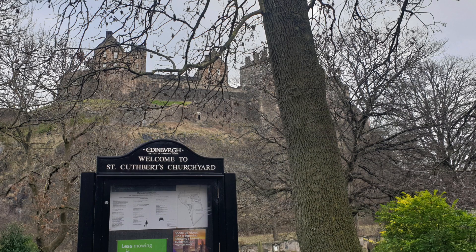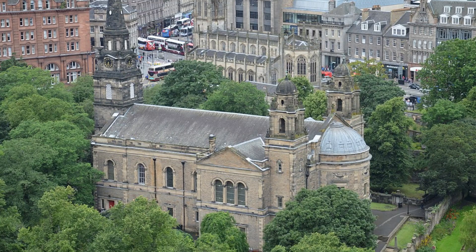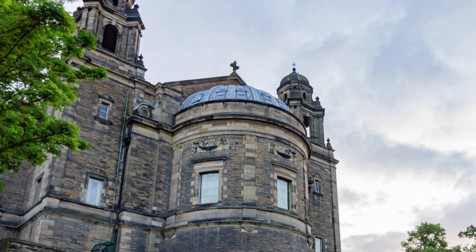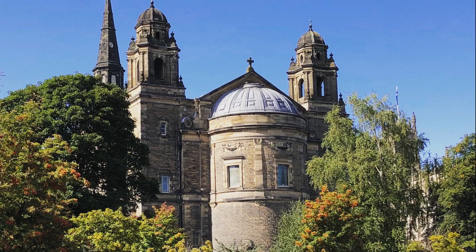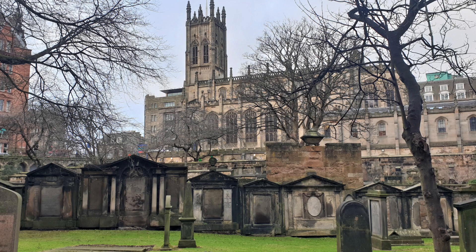The Church of St Cuthbert is a parish church of the Church of Scotland. Properly founded in the 17th century, the church once covered an extensive parish around Edinburgh. The church's current building was designed and completed in 1894. St Cuthbert's is situated within a large churchyard that bounds Princess Street Gardens and Lovian Road.